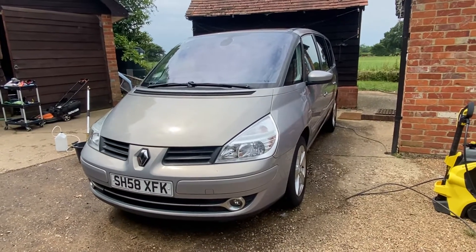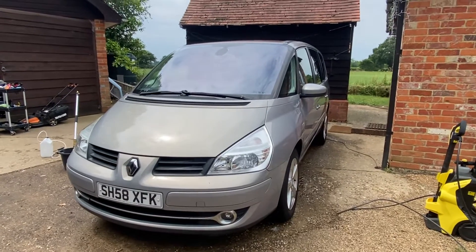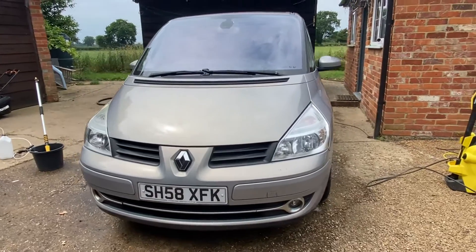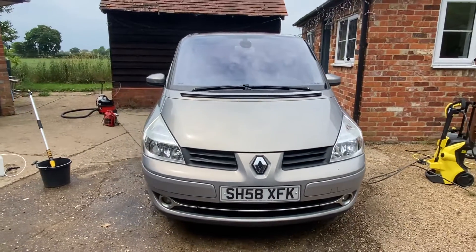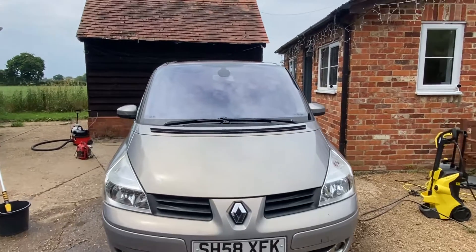Hello there. I'm going to do a short video — though it's got so many extras it might be a bit longer than normal — on the Espace 58 plate, pointing out any obvious marks and showing you some of the extras that it does have. Starting with the front, I can tell you the windscreen is all clear: no chips, no cracks.